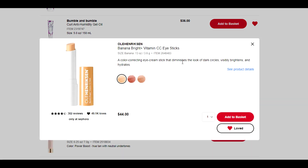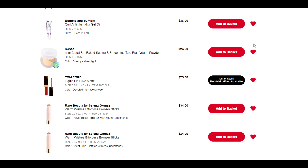This is the Ole Henriksen Banana Bright vitamin C eye stick. It's supposed to be a color-correcting eye stick that helps diminish the look of dark circles. I have dark circles for days, but I'm also pathologically lazy, so if I'm adding an extra step I know it's never going to happen. This might be a game changer — if it is, let me know. But until I hear that, I don't need it, and I'm going to take it off my list right now.